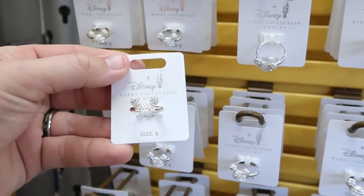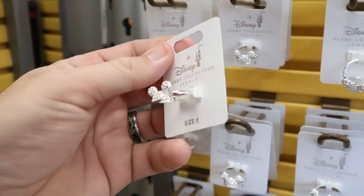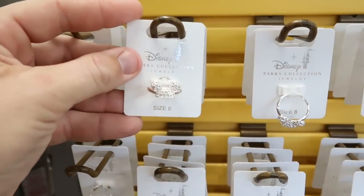They've even got some new Disney Parks jewelry right here — Mickey Mouse rings. Look at these, they're incredible. $26.99, marked down from $13.99.